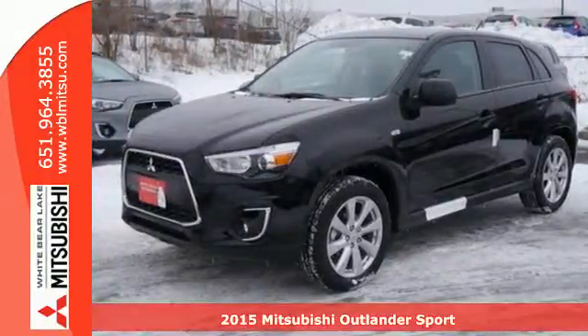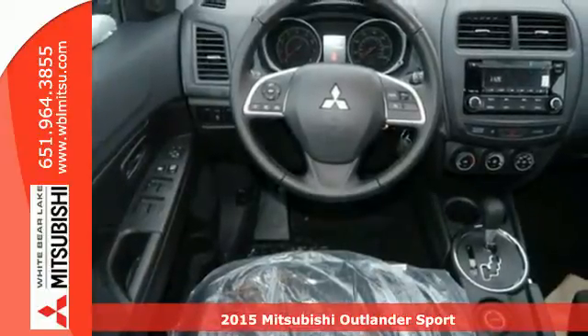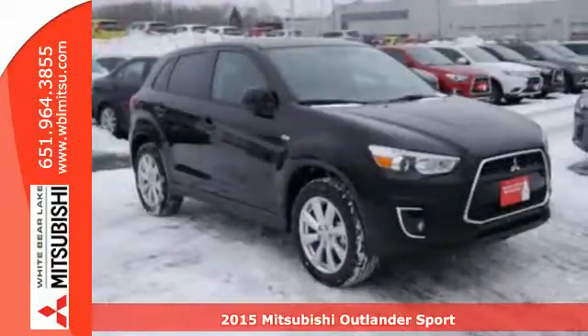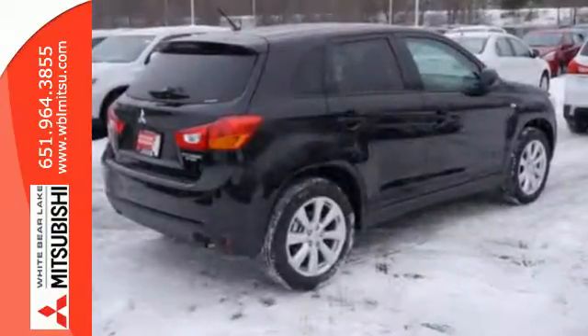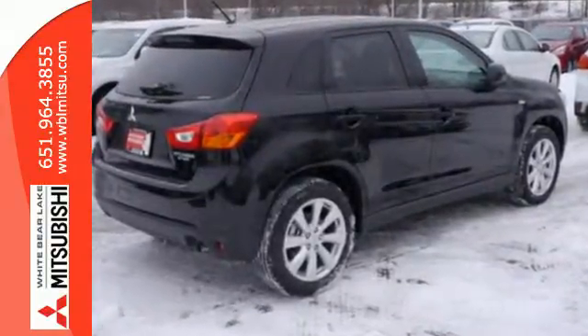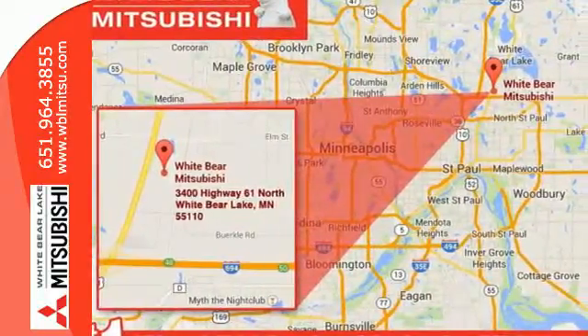Here's a 2015 Mitsubishi Outlander Sport. You'll love this highly awarded Outlander Sport. It has an attractive exterior design and a thoughtful interior, with convenience features including fuse hands-free link with USB port, a color multi-information display, and a split rear seat back.